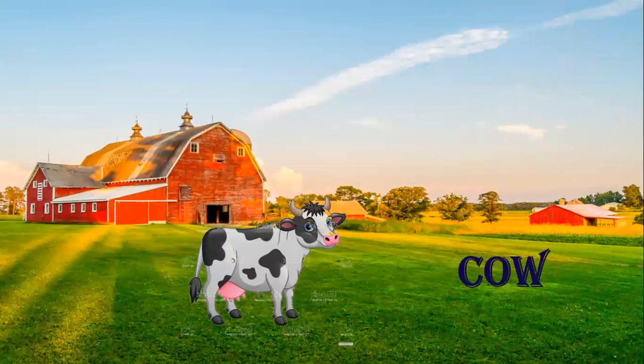See, this is a cow. What is this? This is a cow. What do we get from cow? We get milk from cow. So cow is a domestic animal.